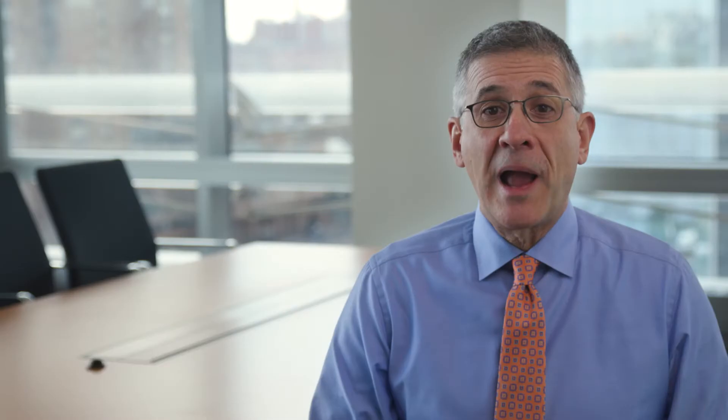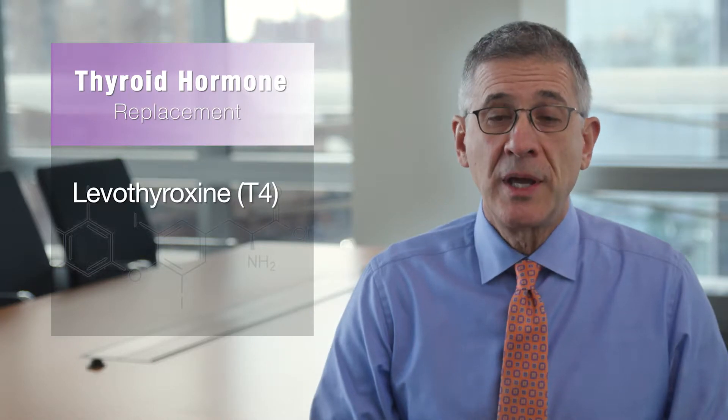If your thyroid is markedly underactive, you'll need thyroid hormone replacement. But for the majority of patients, all that is required is generic levothyroxine or one of the brand formulations. For some patients, however, feeling healthy again and achieving normal thyroid hormone levels can be a bit more complicated. In those cases, the addition of a second hormone known as T3 may be necessary.